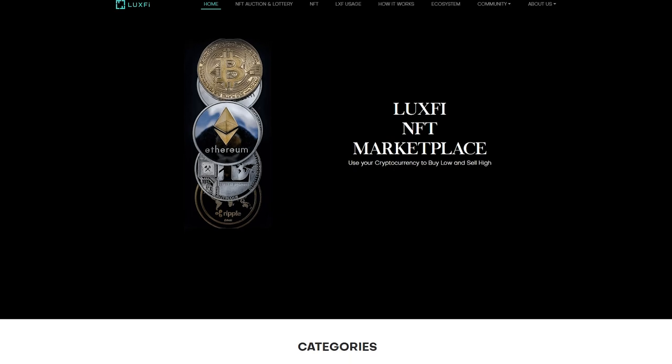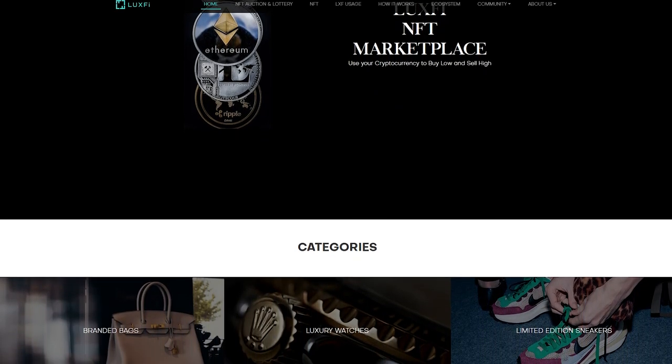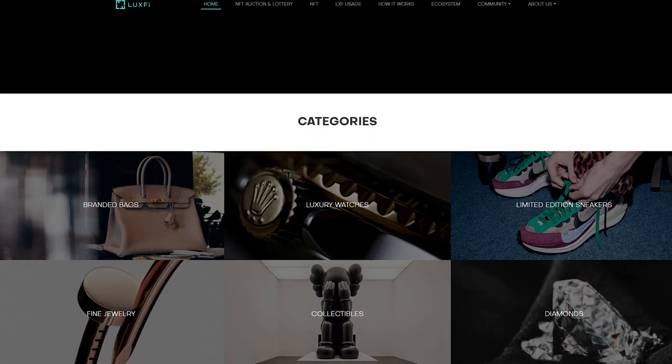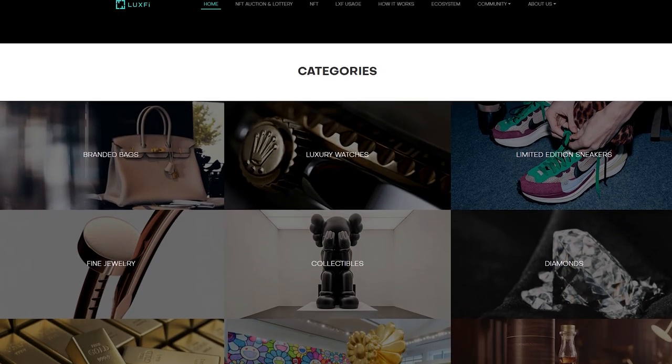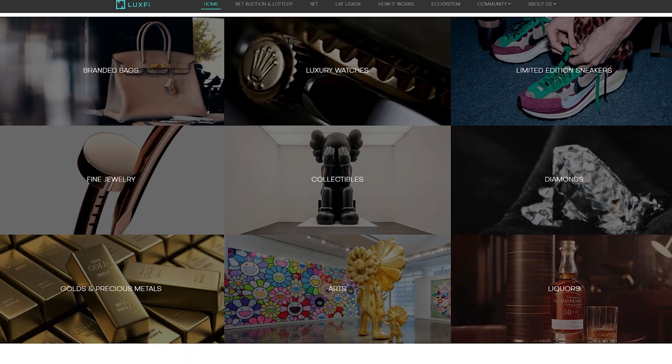LuxFi covers a variety of branded bags, luxury watches, sneakers, jewelry, collectibles, diamonds and precious metals. In fact, you create your own NFT with which you can finally perform many actions.